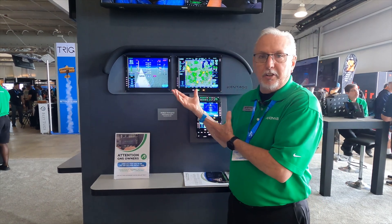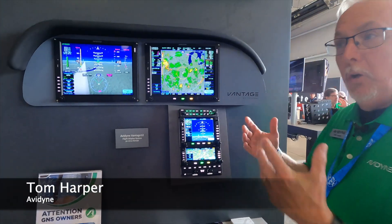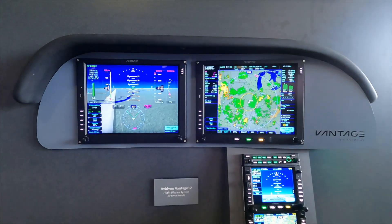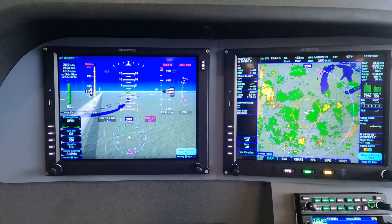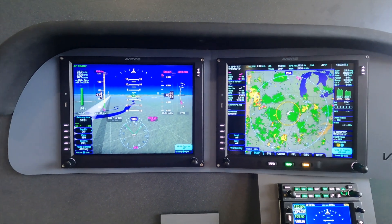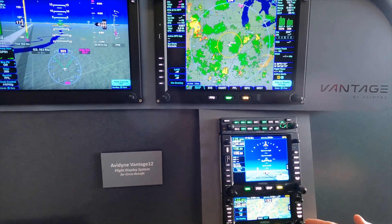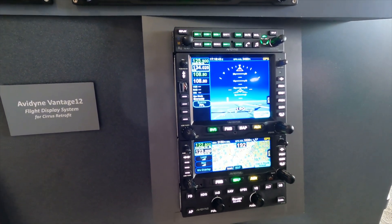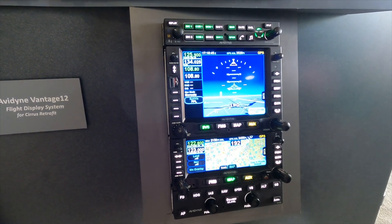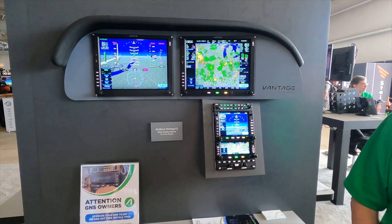We're showing our Vantage displays for the Cirrus. This is a retrofit for all the old Integra Cirruses — there's a bunch of them out there. We're nearing certification completion and we're really excited to have it here at the show. We've also got our full IFD complement of avionics: the center stack audio panel, our IFD-550, IFD-440, and our DFC-90 Autopilot. These are popular products in the Cirrus and many others as well.